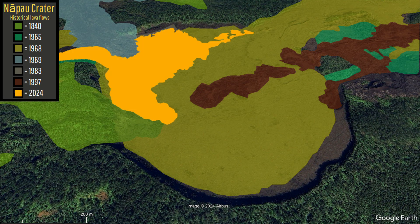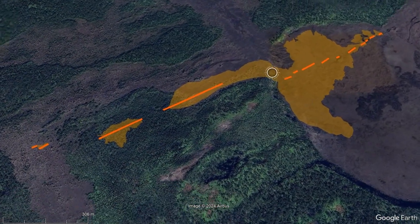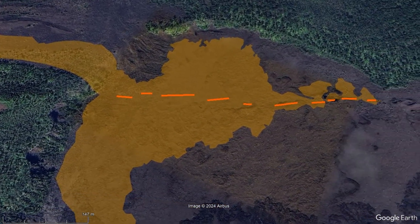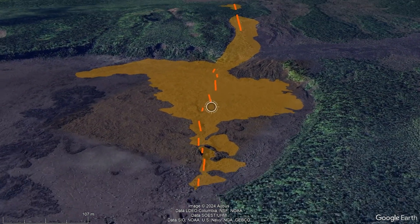And here is the overlay of the ongoing September 2024 eruption. During the last 24 hours, the still-expanding lava field has added at least another 10 acres, bringing the total lava field to an area of 229,496 square meters, or 56.71 acres.